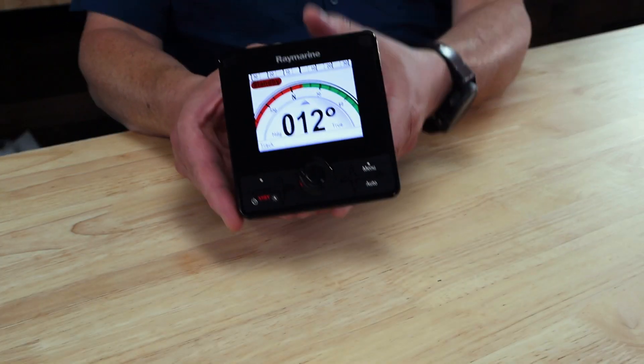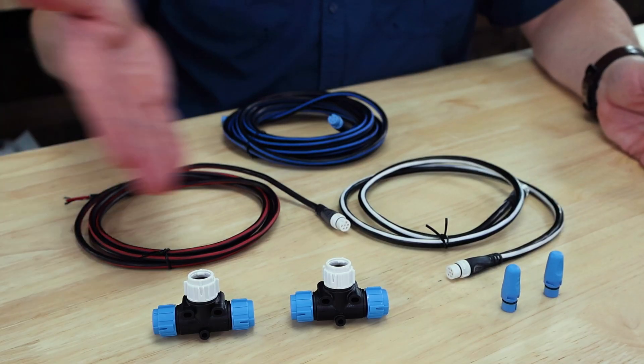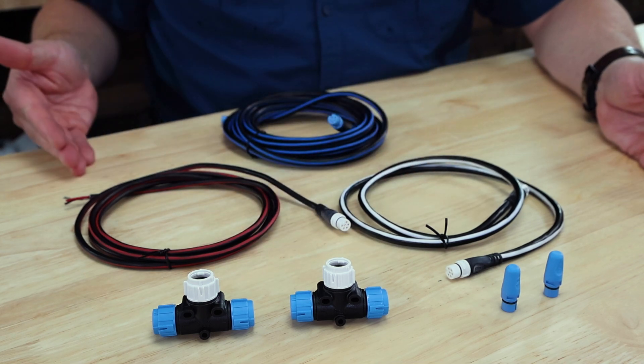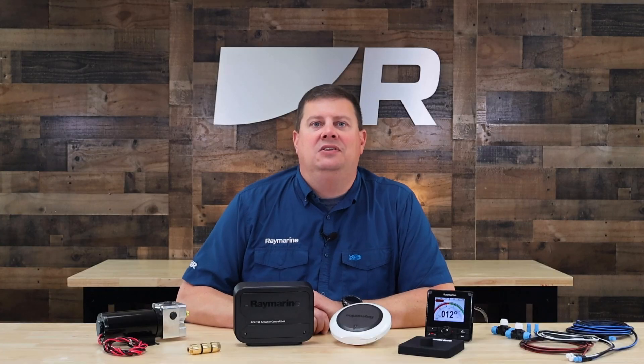The EV-150 kit includes a P70RS Color Autopilot control head, as well as a SeaTalk NG Autopilot cabling kit. The cabling kit contains all the necessary cables and connectors to link the autopilot components together on most boats up to about 30 feet in length.